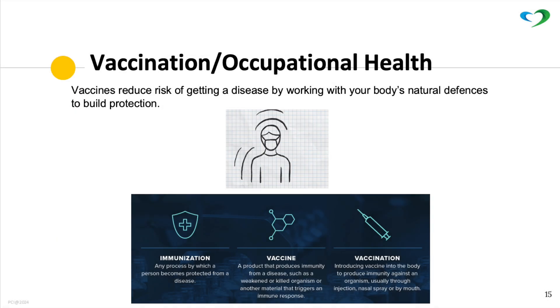Vaccination: vaccines reduce the risk of getting a disease by working with your body's natural defenses to build protection. Get vaccinated.